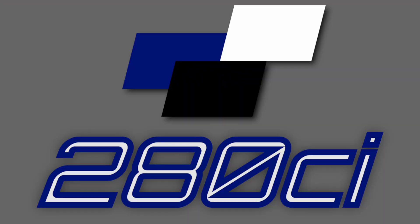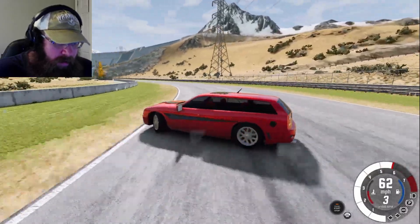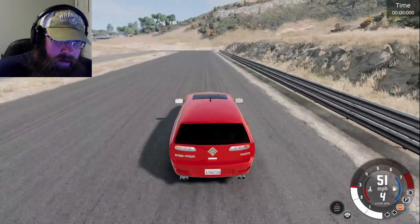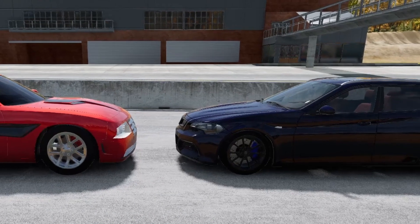On tonight's episode: I spin out in a station wagon, I forget to stop after a drag race, and it's America versus Germany on the test track.